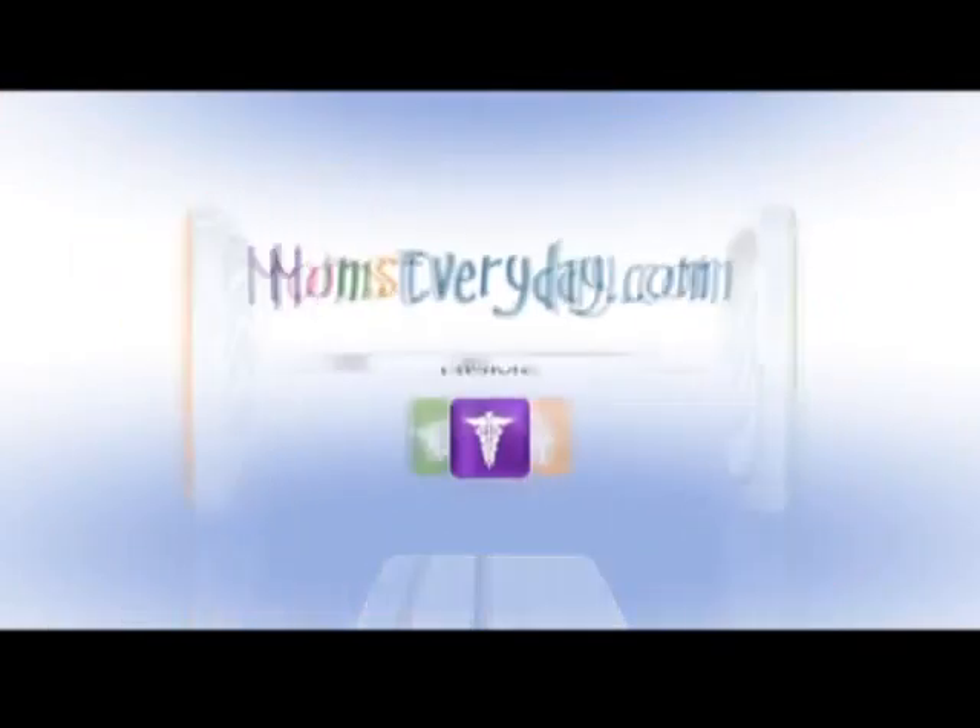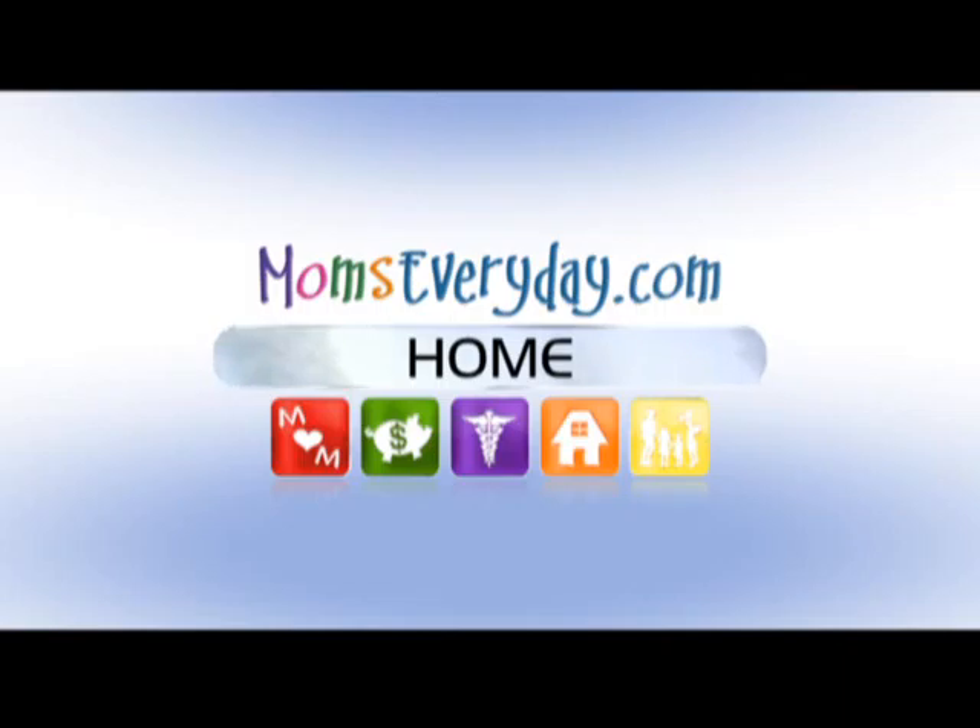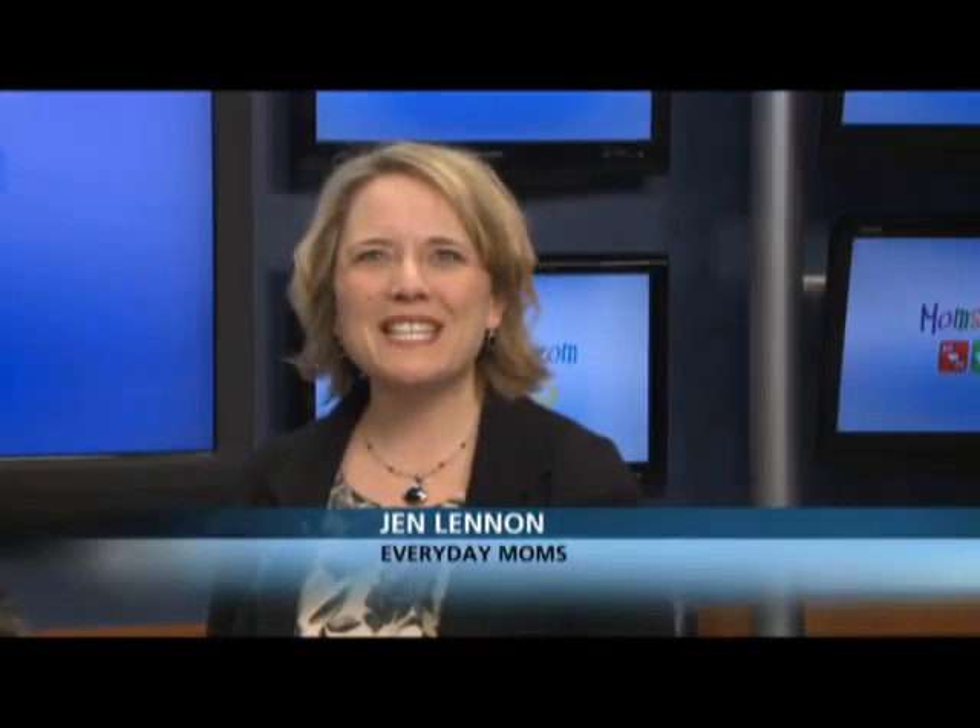Home Thursdays, brought to you by the sponsors of Momseveryday.com. Welcome to Momseveryday.com. I'm your host, Jen Lennon, and today I'm here with Kevin Thibodeau.